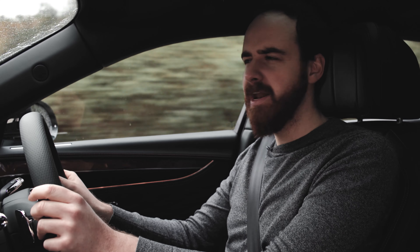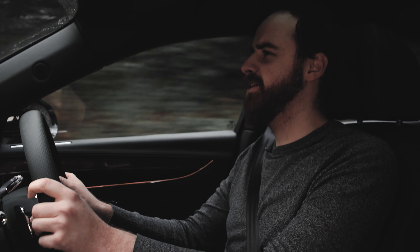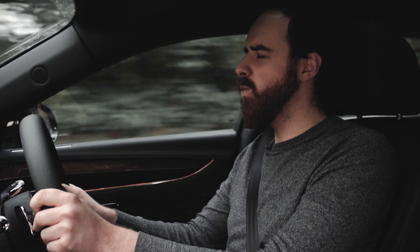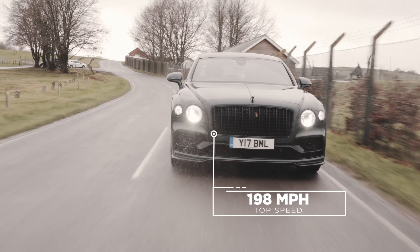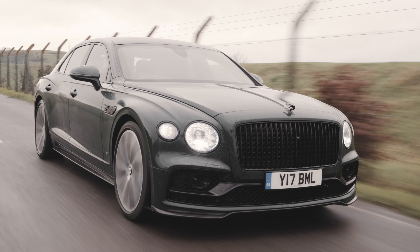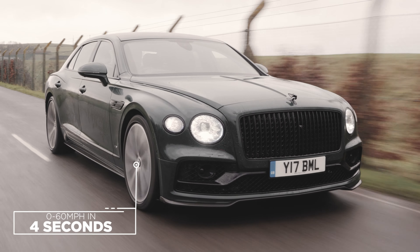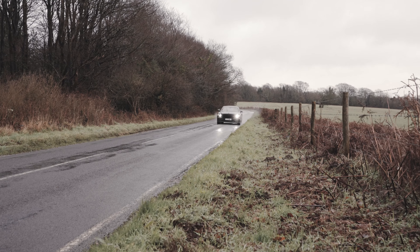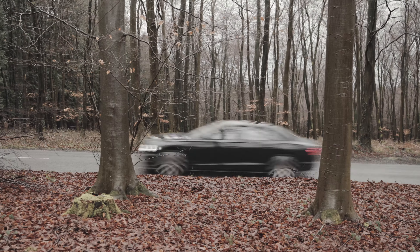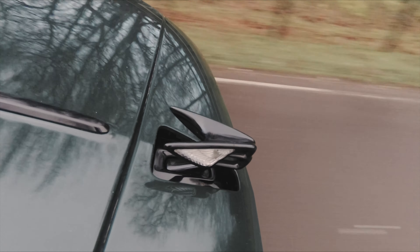The torque is delivered at just 2,000 RPM in a pretty flat curve, meaning you're just a flick of the toe away from speeding away from anyone who gets in your way. Peak power is at 6,000 RPM, and the Flying Spur will reach 198 miles per hour if you need to cross the continent. More importantly, 60 mph is reached in 4 seconds — not bad for a car that weighs 2.2 tonnes. The V8 is also 100 kilograms lighter than the W12 it replaces.